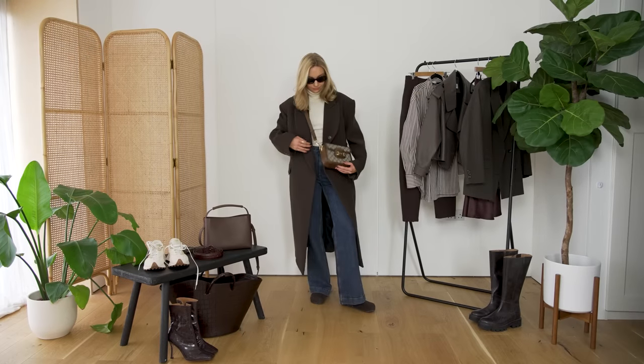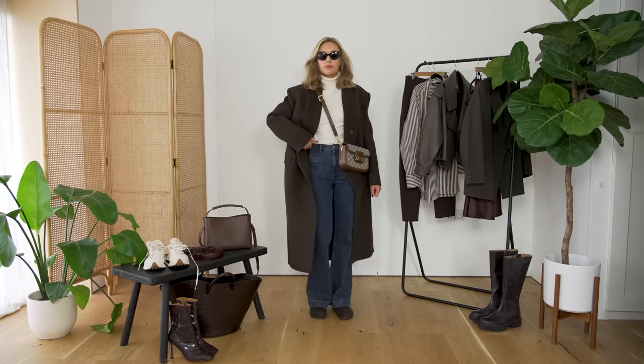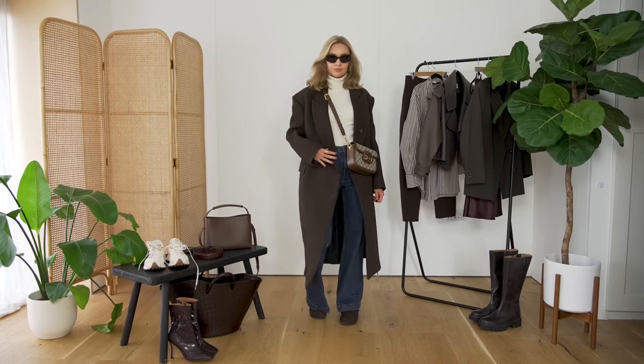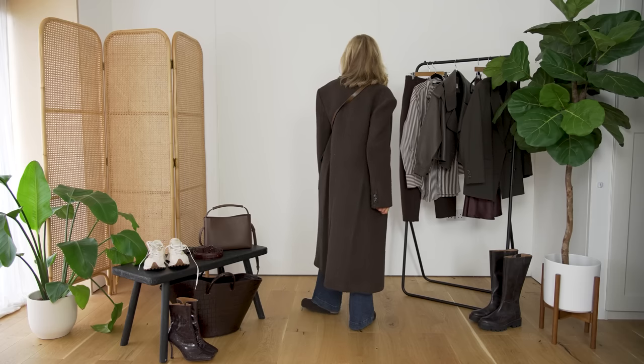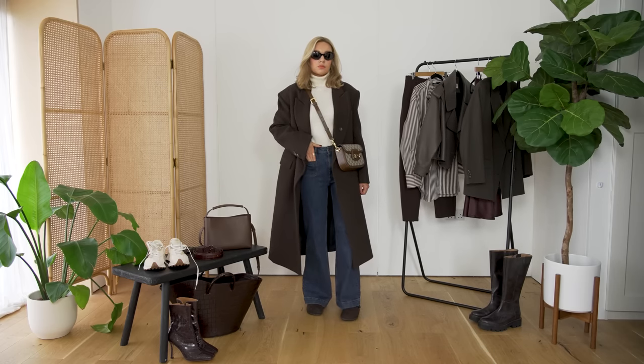The next way I would suggest to do brown is by pairing it with dark denim. Dark denim for me is another micro trend of the moment — as I explained, it's something that's always there, it never goes anywhere, but it's really having a moment right now. So pairing these two together feels really fashionable and on trend, but they're probably just pieces you already have in your wardrobe from years ago that you can re-pull out and wear again.